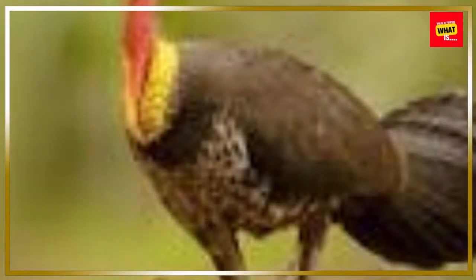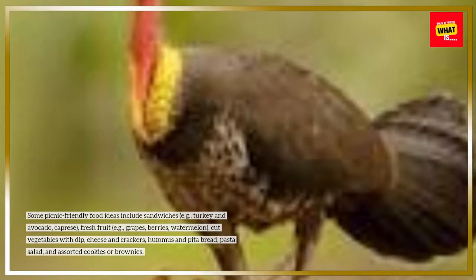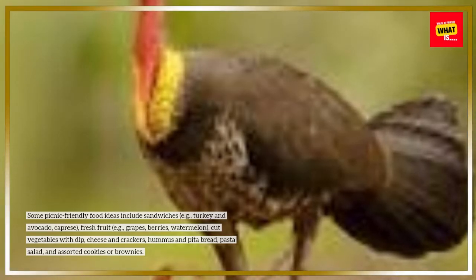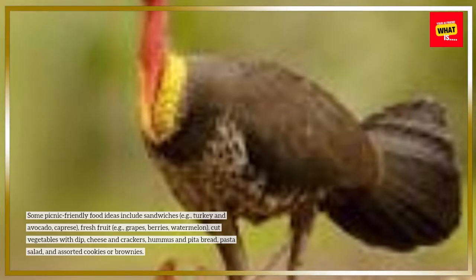Some picnic-friendly food ideas include sandwiches (e.g. turkey and avocado, caprese), fresh fruit (e.g. grapes, berries, watermelon), cut vegetables with dip, cheese and crackers, hummus and pita bread, pasta salad, and assorted cookies or brownies.